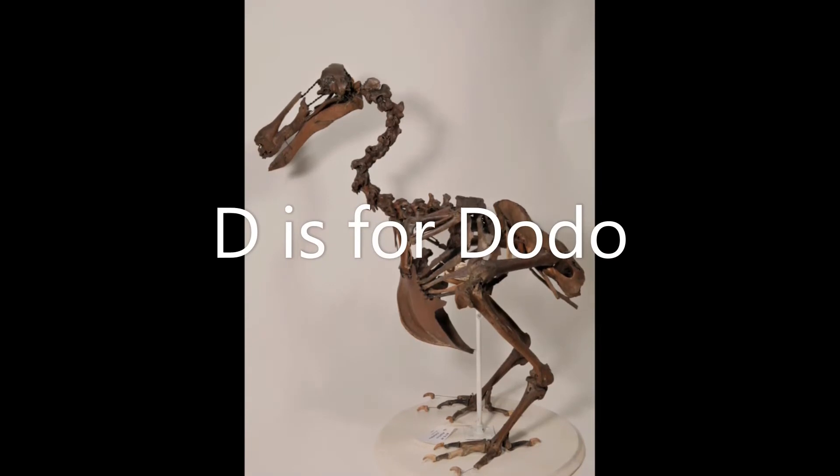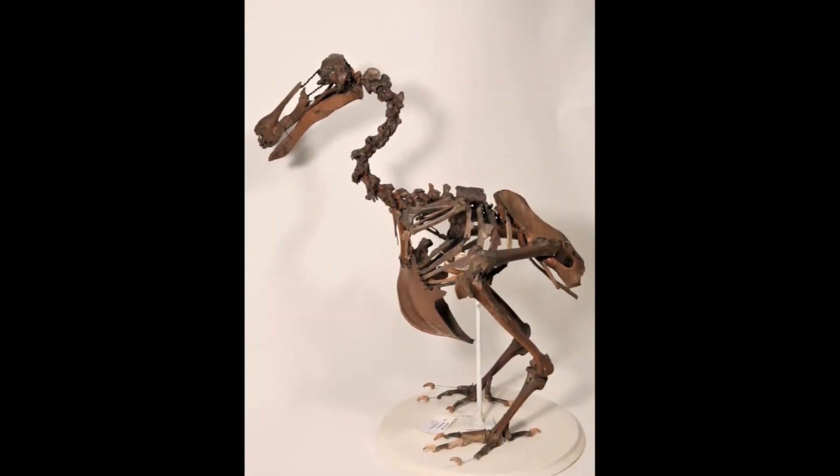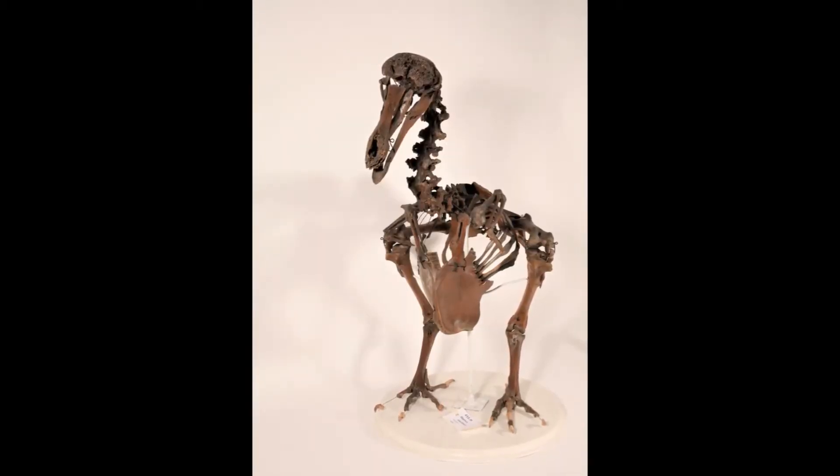D is for dodo. The dodo was a bird that lived on the island of Mauritius. It had very small wings and couldn't fly. The dodo died out over 300 years ago.